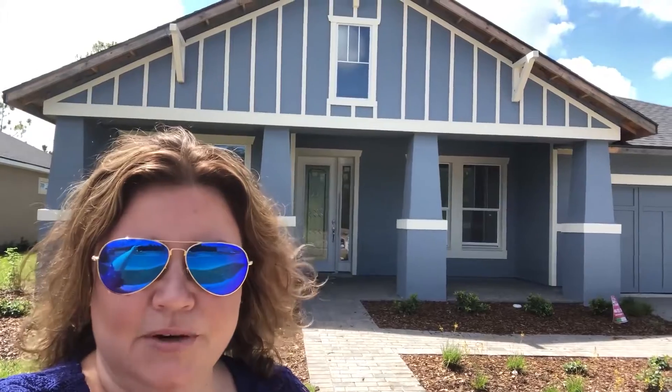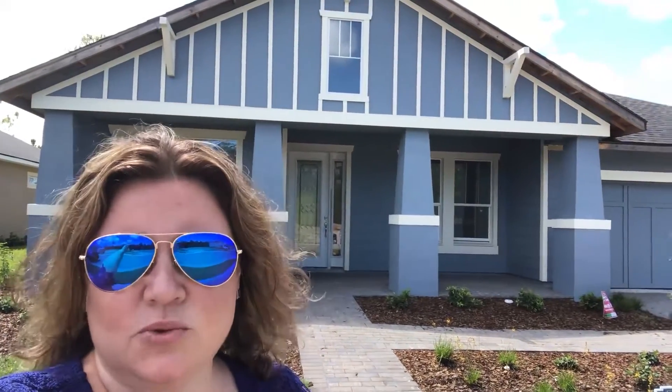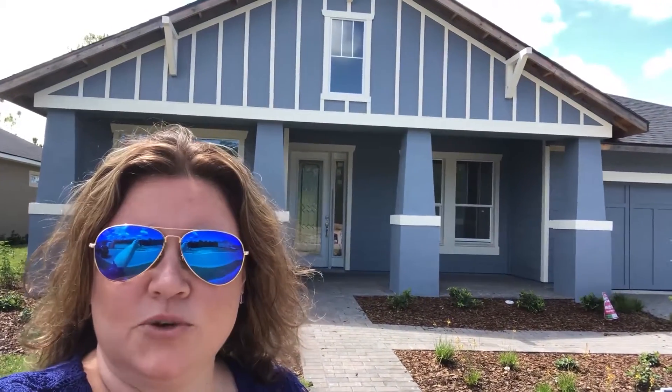Right now I'm standing outside of one of our showcase homes. This is going to be a quick move-in home called the Bel Air. This home should be ready in September. It is 2,500 square feet, four-bedroom, two-and-a-half bath, three-car tandem garage. Let's go take a look inside.